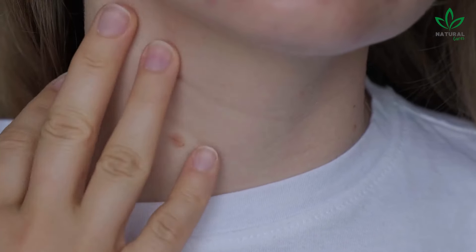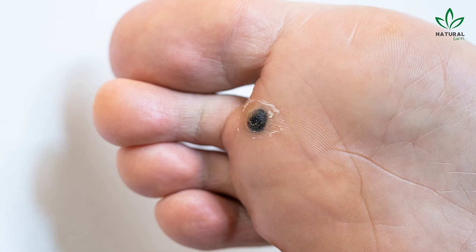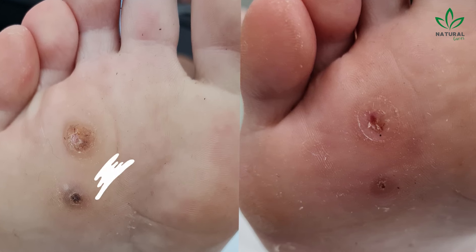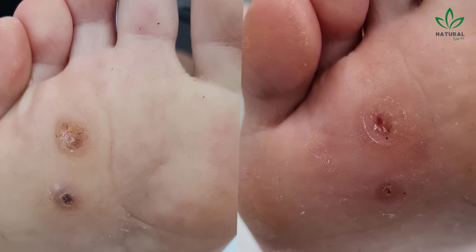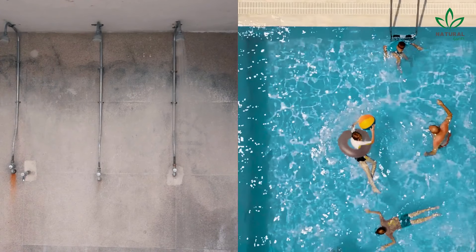These warts are generally harmless and painless unless they rub against something constantly. Plantar warts on the soles of the feet can be painful when walking. They usually have a flat appearance with a thick border and may also have black dots in the center. You can pick them up in moist places like public showers or pools.